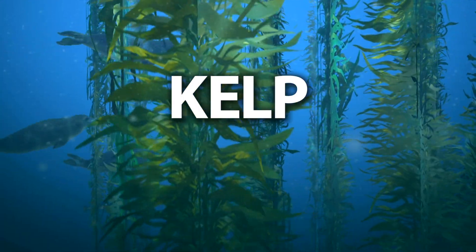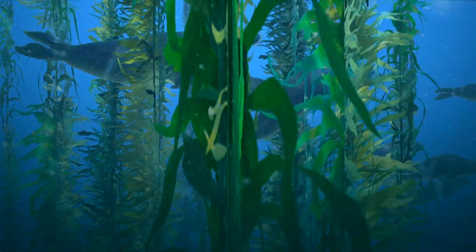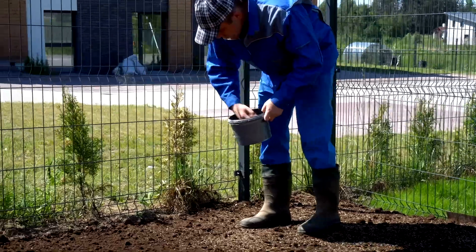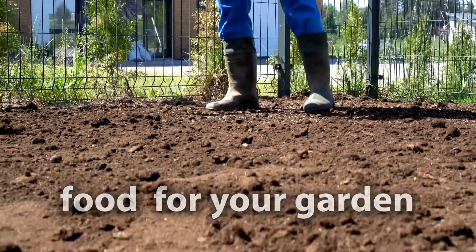Kelp is a type of seaweed that provides a valuable food source and habitat for fish and other ocean creatures. But when applied to the soil, it becomes a valuable food source for your garden.